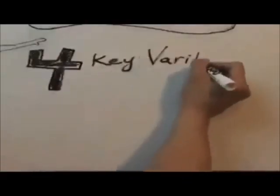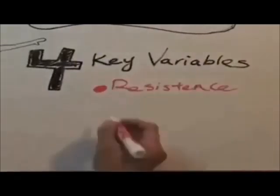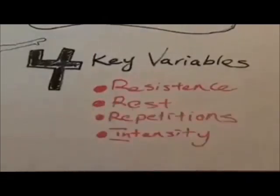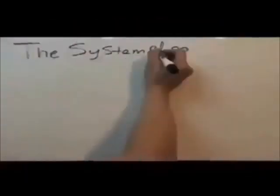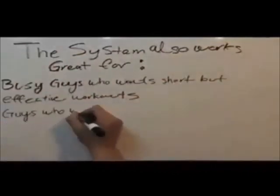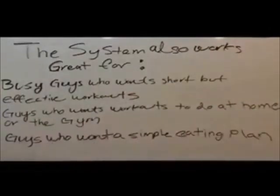The system that I use to define my abs maximizes the afterburn effect of the workouts by optimizing the four key variables that affect afterburn: resistance, rest, repetitions, and intensity. I've carefully calibrated each of these variables based on the research to produce the largest afterburn possible in the shortest amount of time. The system also works great for busy guys who want short but effective workouts, guys who want workouts you can do either from home or in the gym, and guys who don't want to obsess about their diet and want a simple way to eat to get abs.